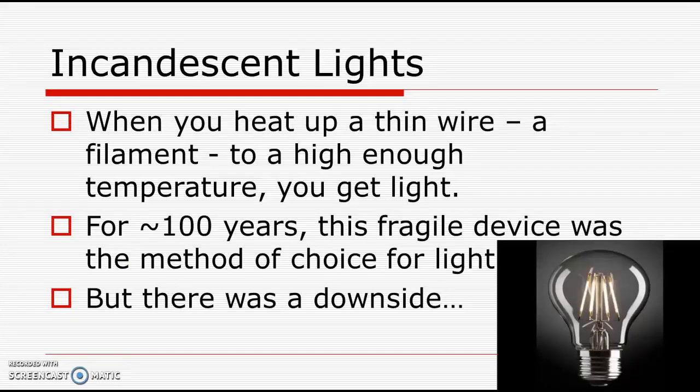About 125 years ago, a really neat idea came up. The observation had been made that if you heat up a thin wire — a filament — to a high enough temperature, you can get light. And we know that if you run current through a resistor, you get heat. The two ideas were combined together to create an extremely useful device.